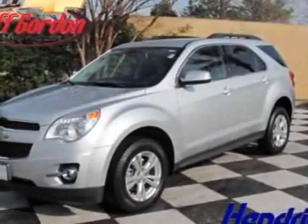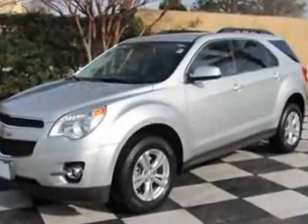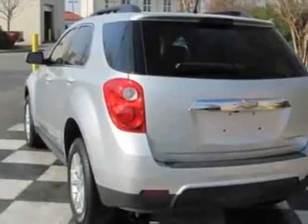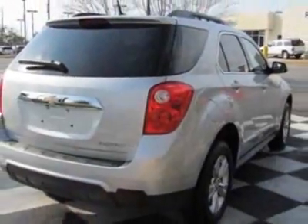Come take a look at the certified pre-owned 2010 Chevrolet Equinox. Carfax has certified this Equinox as having one owner. This Equinox has just under 37,000 miles. For your protection, a warranty is available for this vehicle.